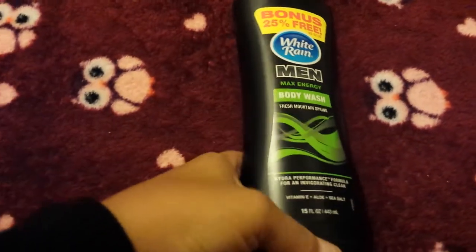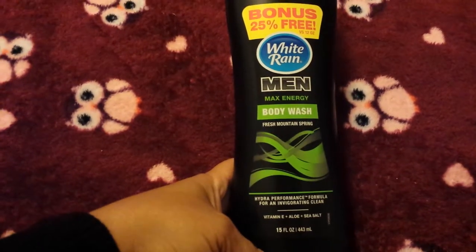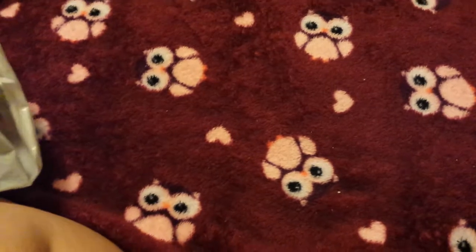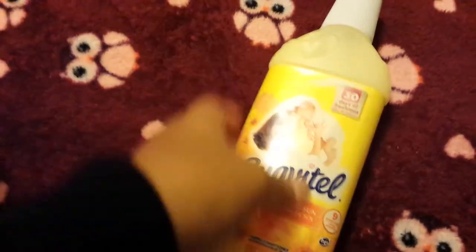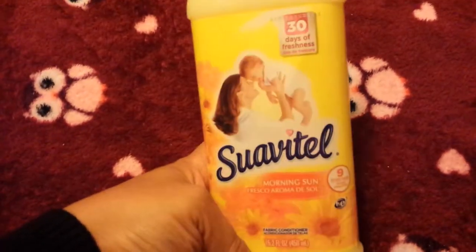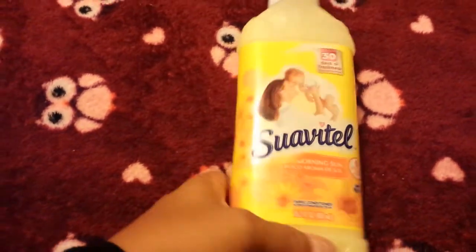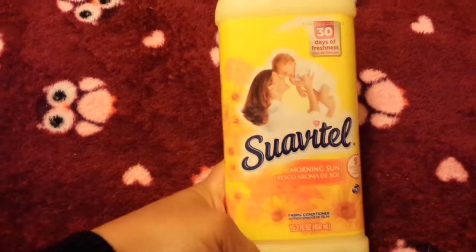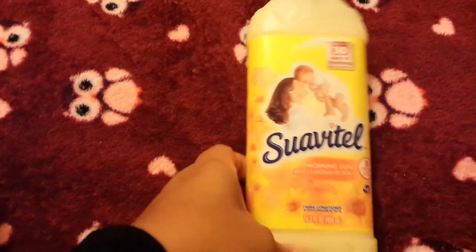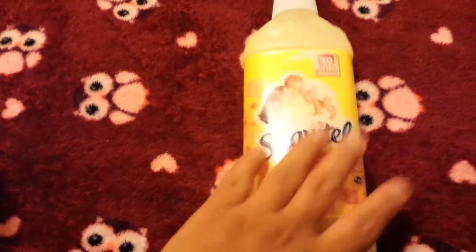My husband ran out of his soap so I bought him a new White Rain Men's Max Energy Body Wash — 15 fluid ounces — and it smells really nice. I also ran out of Suavitel fabric softener. You get about nine loads out of this but I can actually get more. It's 30 days of freshness — this stuff works so amazingly. I usually just get the little ones at Dollar Tree to hold me over until I get to my big box stores, but this Suavitel Morning Sun is my favorite.